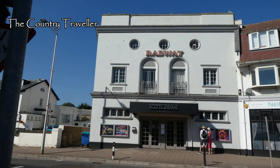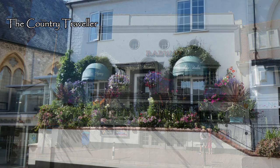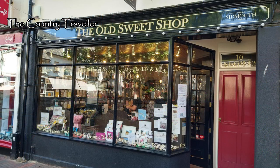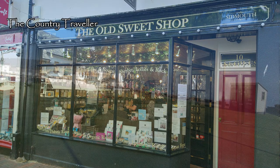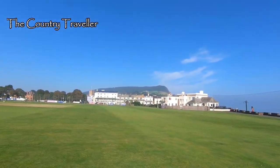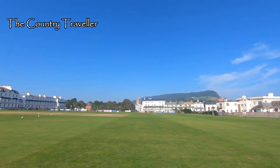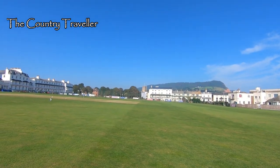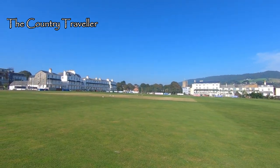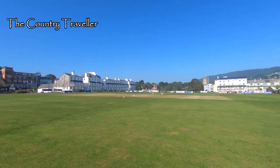How times change! The fashion for English coastal resorts grew in the Georgian and Victorian periods of the 18th and 19th centuries. A number of Georgian and Regency buildings still remain in Sidmouth, like these in front of us.